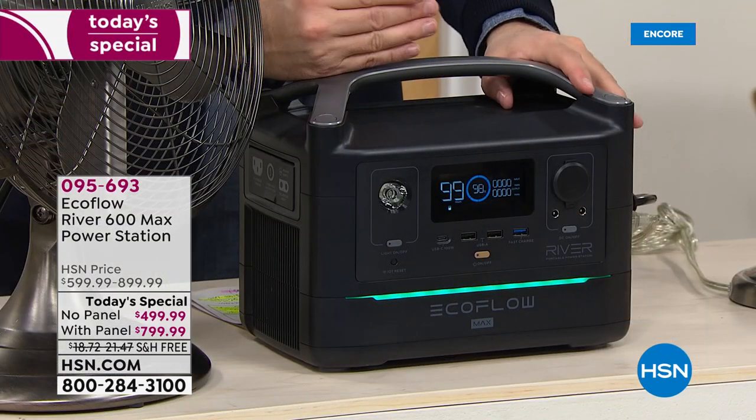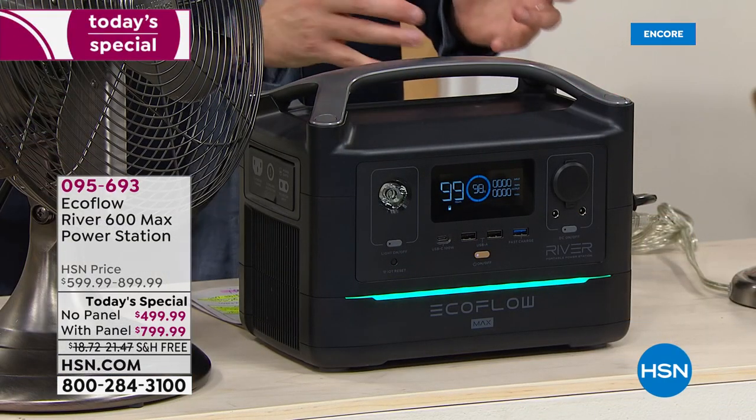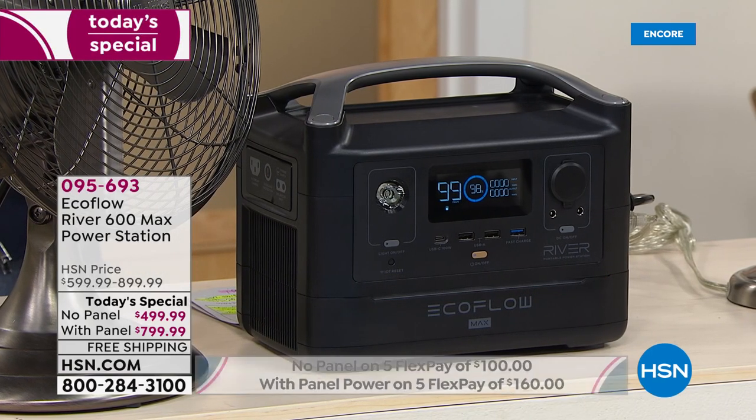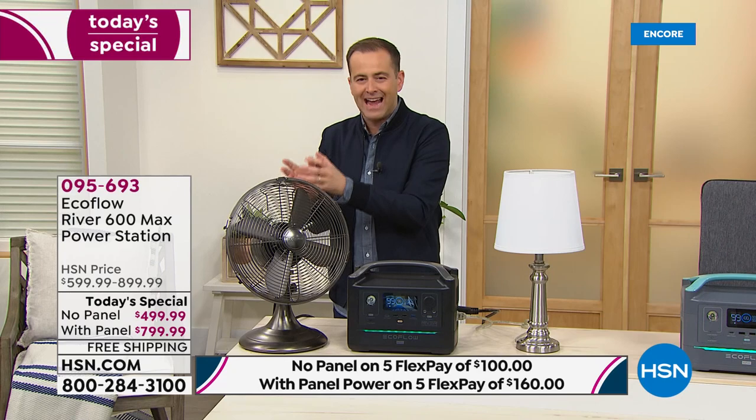EcoFlow — the award winners, the innovators in next generation power stations. So it's out with the old gas, out with the old fumes, out with the old toxic mess and hassle.